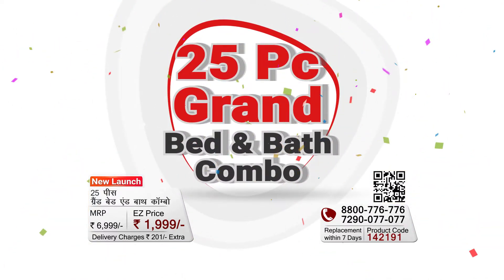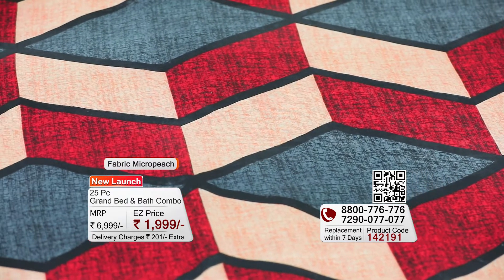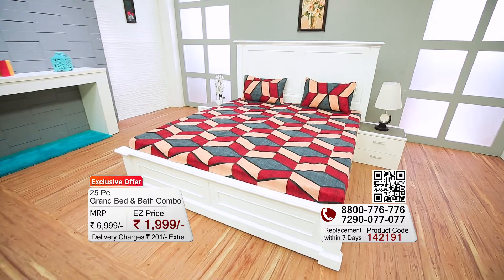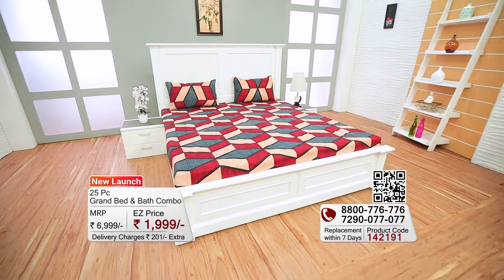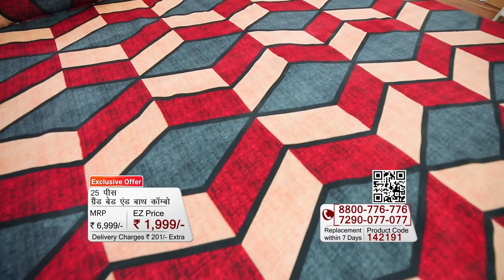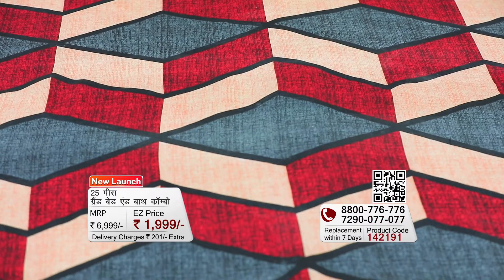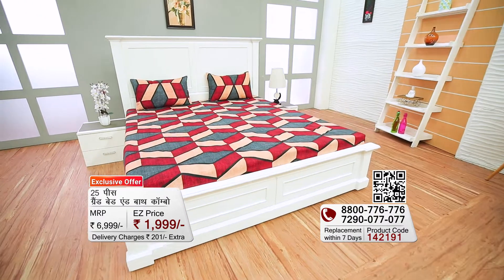EasyMall.com presents this 25-piece grand combo, perfect as a gift for your house. In this combo there are 5 bedsheets in micro peach fabric. The first bedsheet features an absolutely spectacular geometric abstract print story. The geometrical motifs show off grey, red, and very beautiful beige colors. This bedsheet is a double-bed queen size.